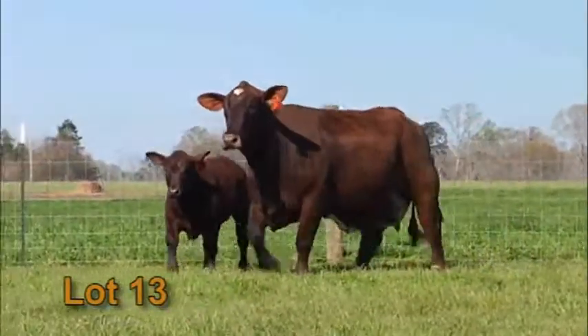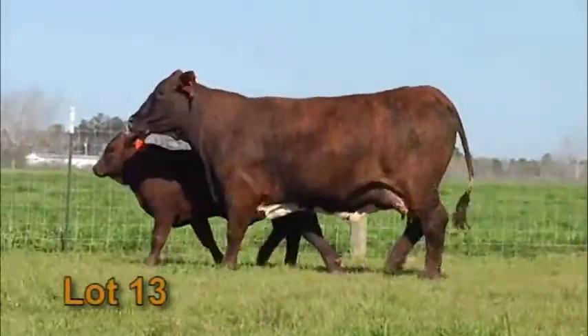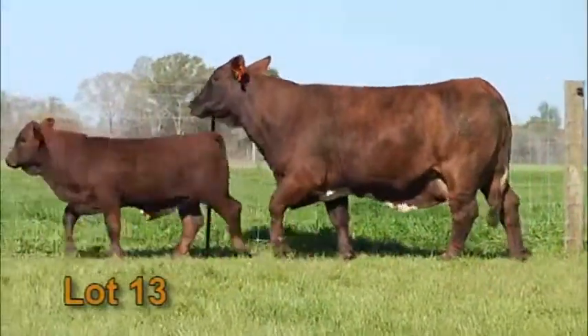Lot 13 starts a big stout set of 3-in-1s. These are all the fall calvers, all bred back to calving in the fall. This is a big stout Blackjack 21 daughter, back to Warrior 3, PW2, and Miss Sam on that bottom side.